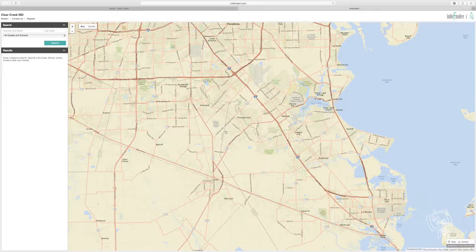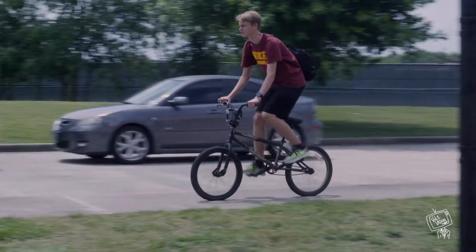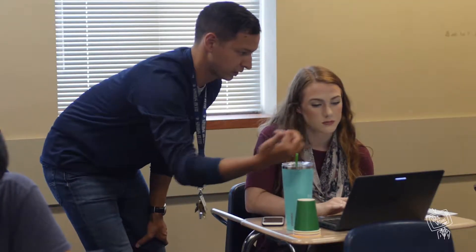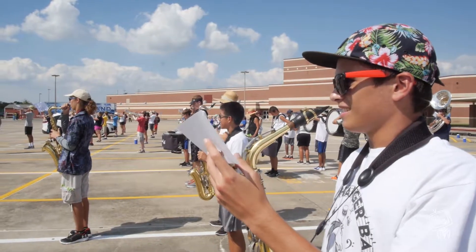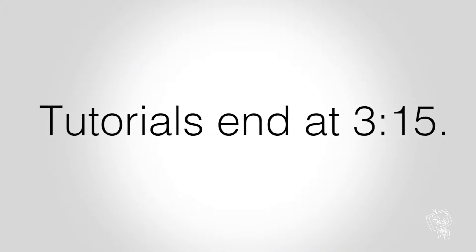If you are not riding the bus home, be sure you have another form of transportation for pickup. Since students are not allowed to loiter on campus, the only way to remain on campus after school is in a teacher's room for tutorials or if you are participating in an extracurricular activity. If you are staying after school for tutorials, you must be in class by 2:40. Tutorials end at 3:15. If you are going to more than one tutorial, be sure to pick up a tutorial pass at lunch.